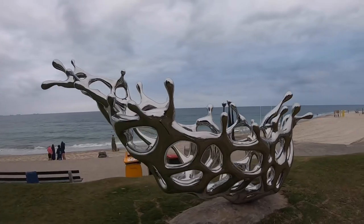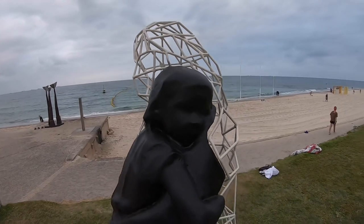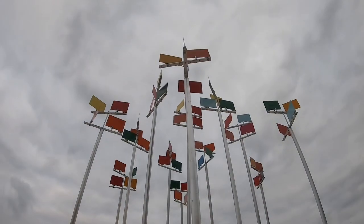If you're planning to take public transport, there is a free shuttle bus that runs between Kodoslo Train Station and Kodoslo Beachfront. It runs between 10.30am and 6pm daily for the duration of the exhibition.